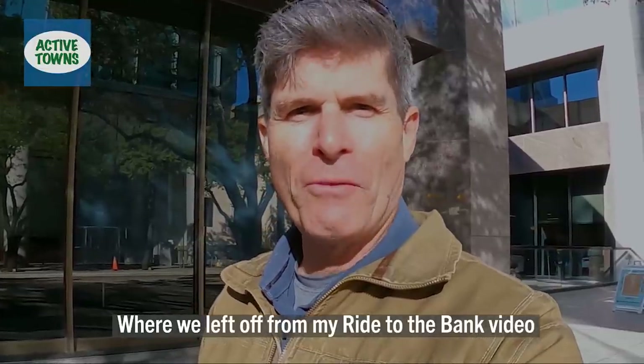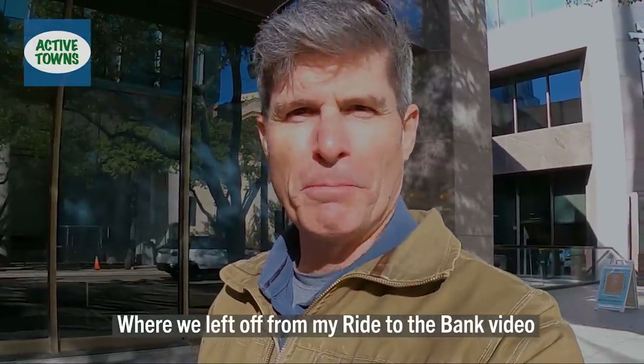Oh well, that was a fail. We needed to have one more document to be able to complete that transaction and get the new business bank account set up. So I'm going to head back out and do some more filming. Come along with me. Let's do it.